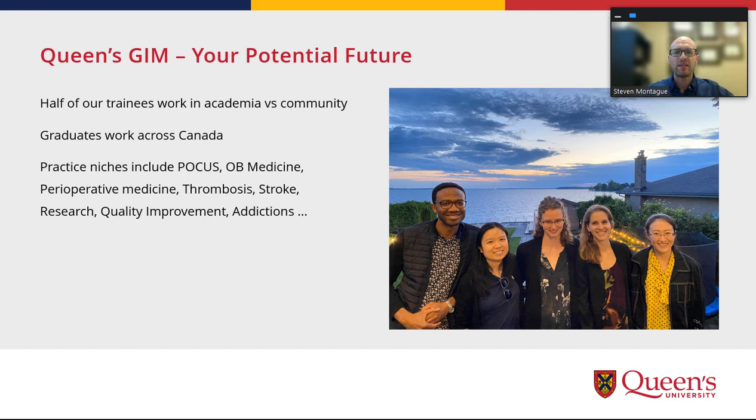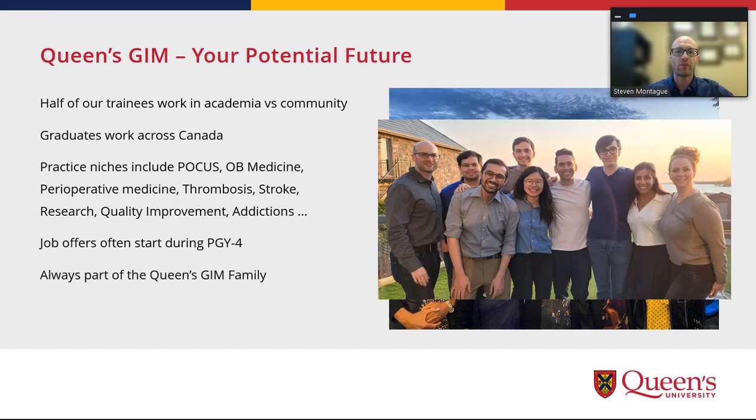Many niches have been developed that we've supported, including POCUS, OB medicine, perioperative medicine, thrombosis, stroke, research, careers in quality improvement, and addictions medicine. There's such a demand for general internists right now — often in the PGY-4 year, requests start coming into sites asking if our high-quality trainees would consider doing an elective there to see what the work environment is like, in hopes that they would sign on to work there later. And because you get to know us, you're always part of the Queen's family, and we always look forward to CSIM where we can connect with all of our prior graduates.